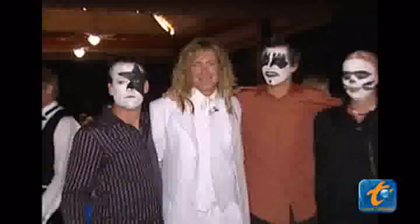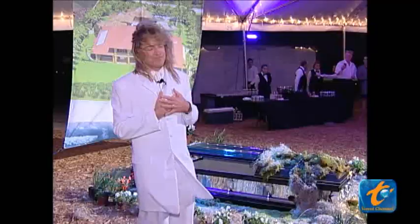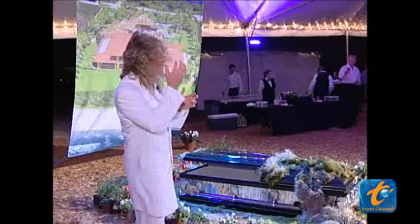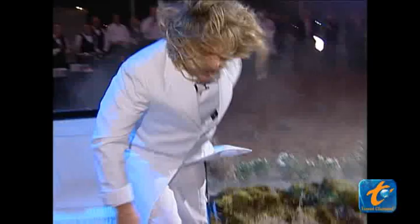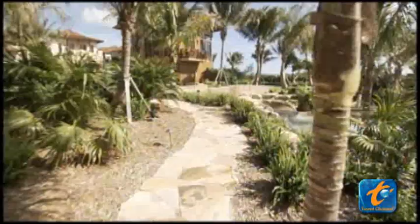Meet Frank. Don't let the hair fool you — he's not a rock star. He actually designs and builds homes for the uber rich. Frank built his first $2.2 million spec home on the ocean in 1992, and since then has created and sold more than 35 oceanfront properties. Frank set out to prove that you could build big and still be environmentally responsible — he decided to supersize going green.